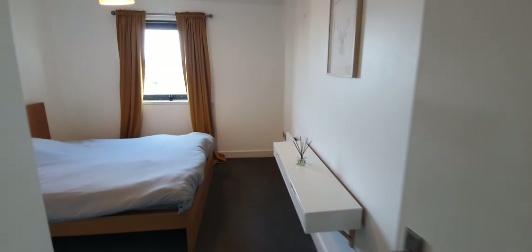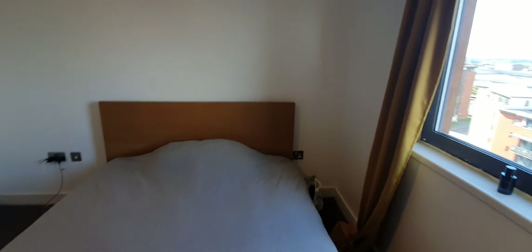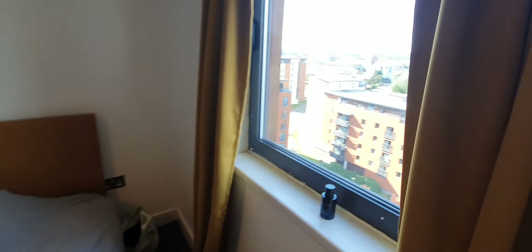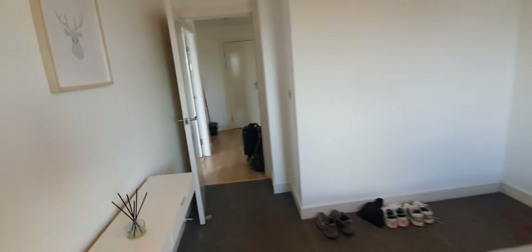And lastly we have a double bedroom here. Very nice, spacious and modern. Should you require any further information please do not hesitate to contact us. Thank you.